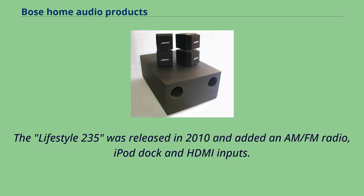The Lifestyle 235 was released in 2010 and added an AM-FM radio, iPod dock, and HDMI inputs.